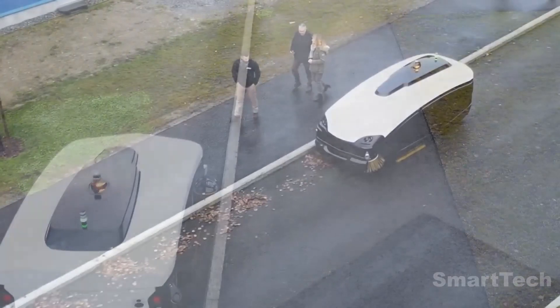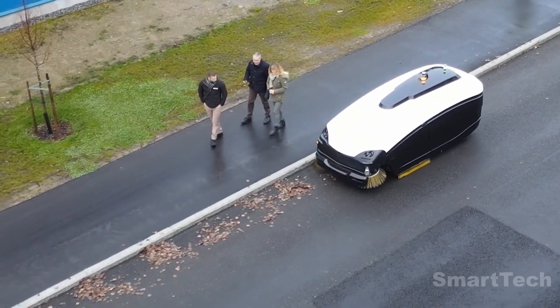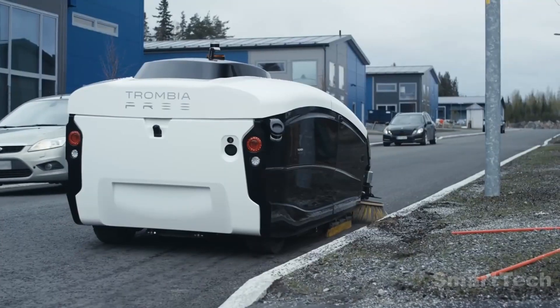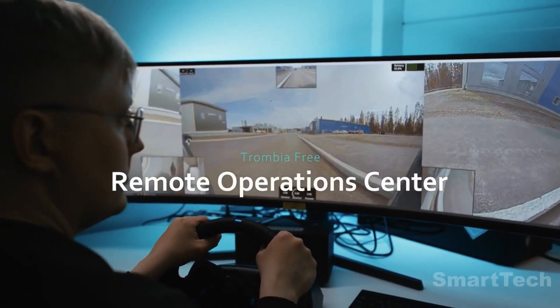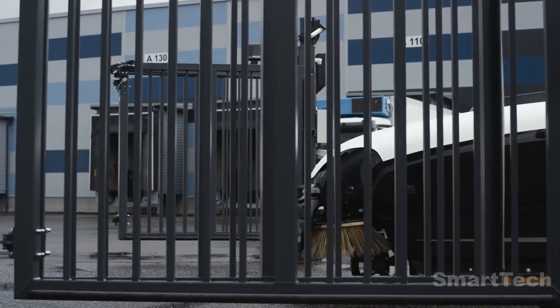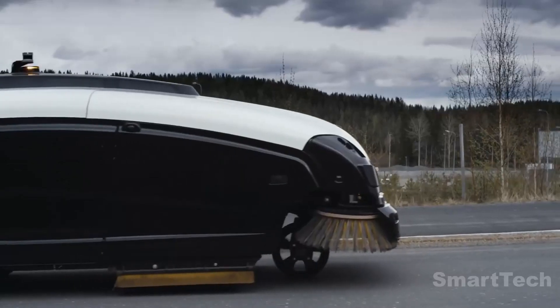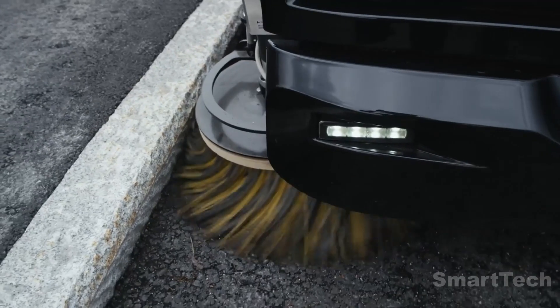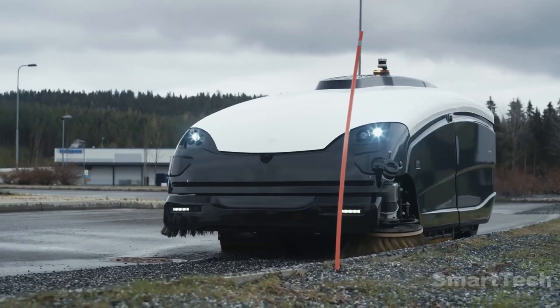Already tested in the streets of Helsinki, this sweeping robot can operate for up to 17 hours on a single charge. It's incredibly quiet and can be easily managed through an online system. However, some are concerned that the creators have not considered vandal-proofing the robots. With its superior speed, efficiency, and quiet operation, the Trombia is sure to revolutionize the world of cleaning.